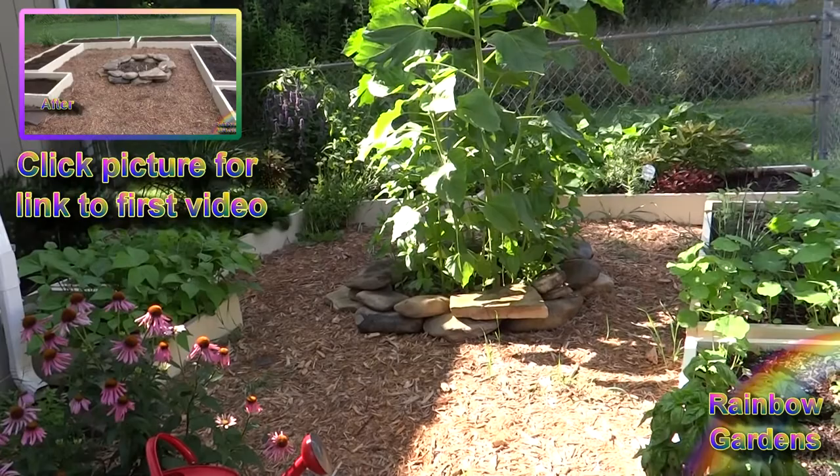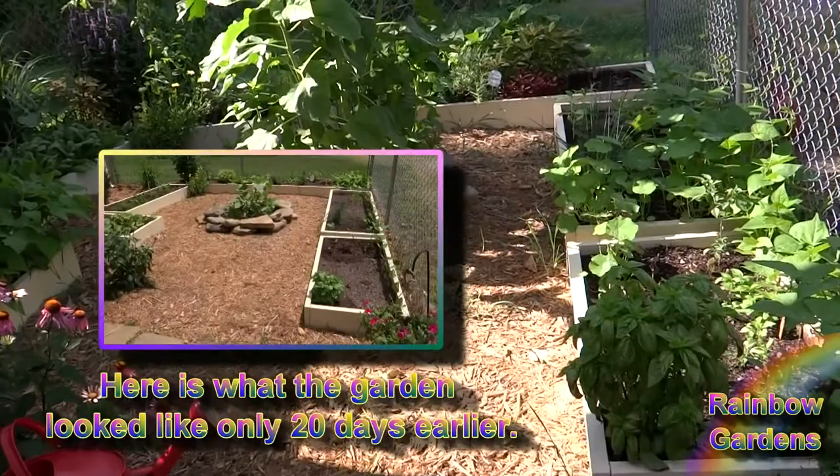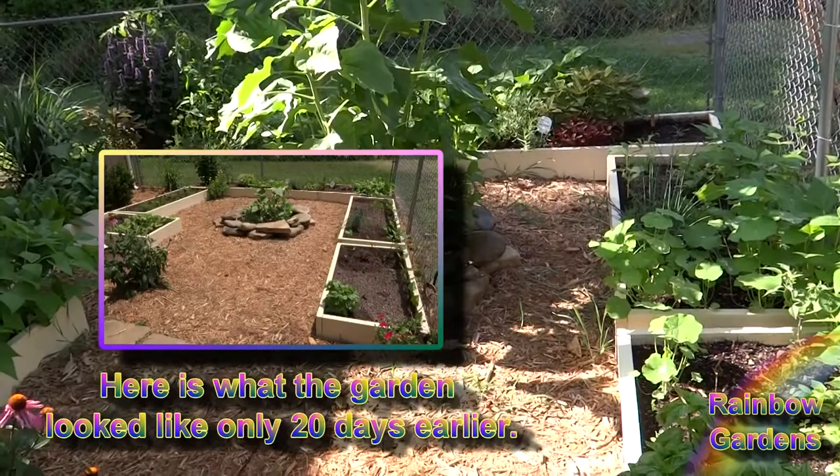It is just a jungle now and I love it. I just want to show you some of the things — how they're doing, how everything's growing. I haven't been here since my last tour, so that gives you an idea. I've neglected this obviously because I haven't been here, so this is how the garden's doing without any attention from me.